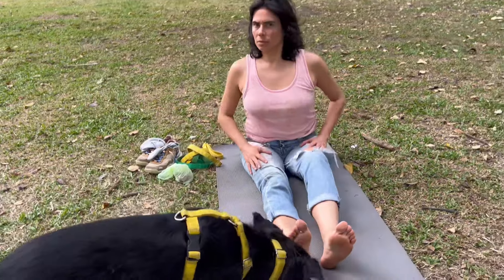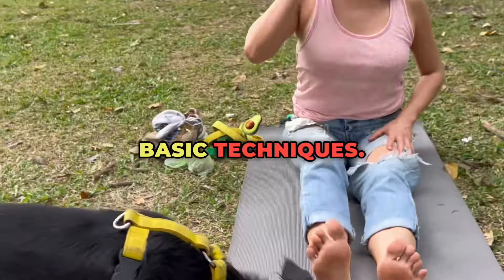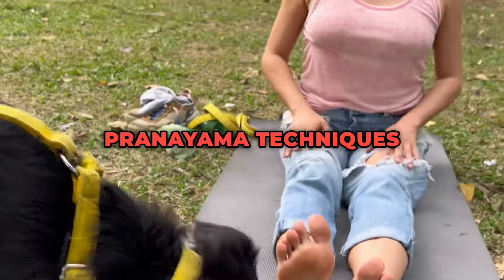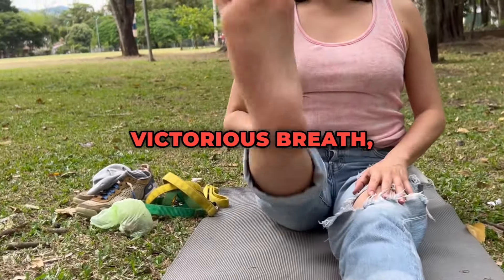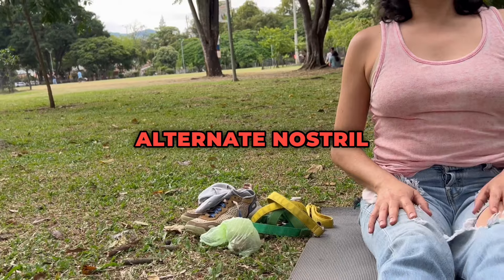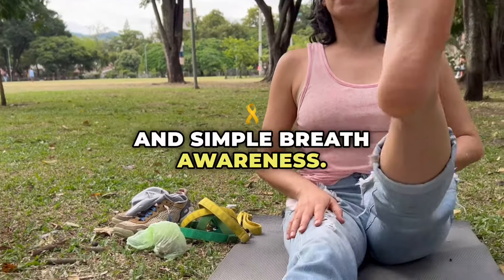Two: Breathing techniques. Early months — basic techniques: Learning and practicing basic pranayama techniques such as ujjayi (victorious breath), nadi shodhana (alternate nostril breathing), and simple breath awareness.